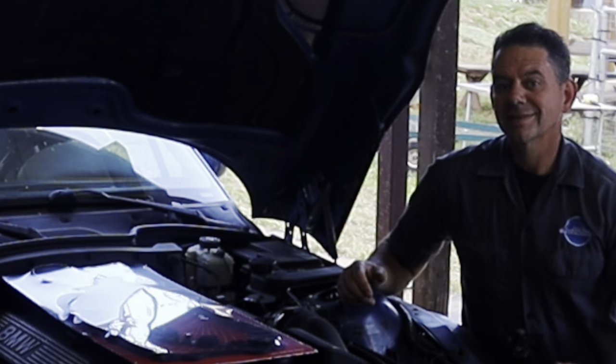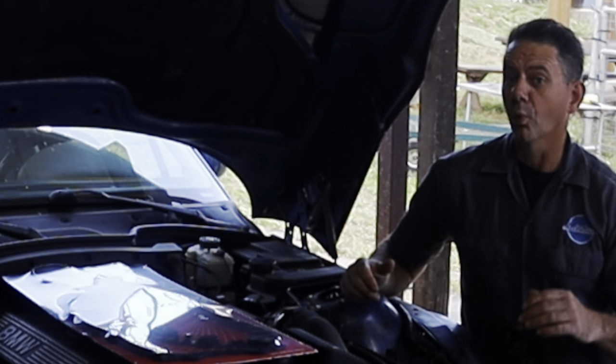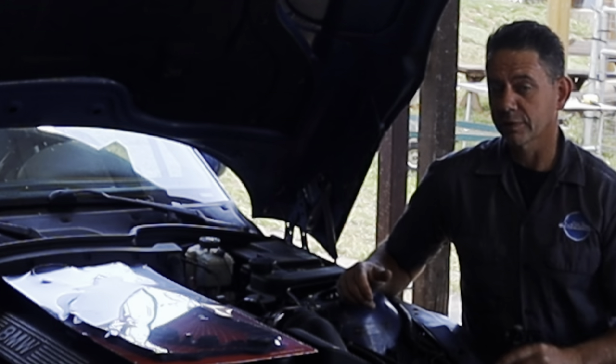Hello, I'm Brian Nusser from HowToAutomotive. In today's video, I'm going to talk to you about why your BMW may be leaking oil and one of the most common overlooked reasons for that.